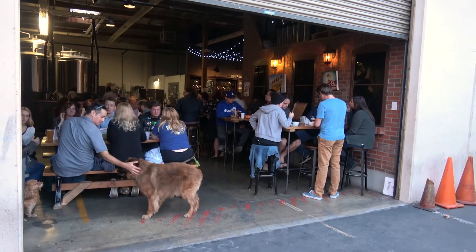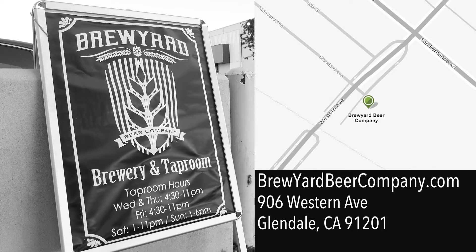We are definitely hard to find, so if you don't know by now, we're underneath the Western Avenue Bridge in the very back of this driveway.